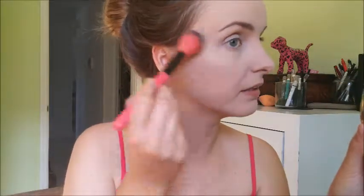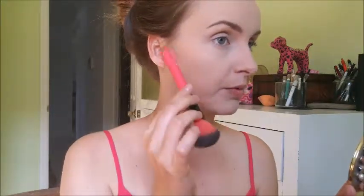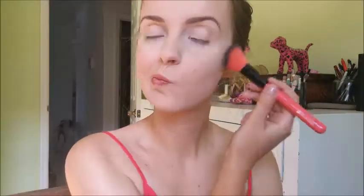Now I've been using the Hoola by Benefit as a bronzer slash contour. With an angled brush I dip it in, tap off the excess, and then put it on my face with a very light hand so it won't be too harsh. I still get that bronzy look and it gets my cheeks a little more chiseled. I do the same to my forehead, nose, and neck.